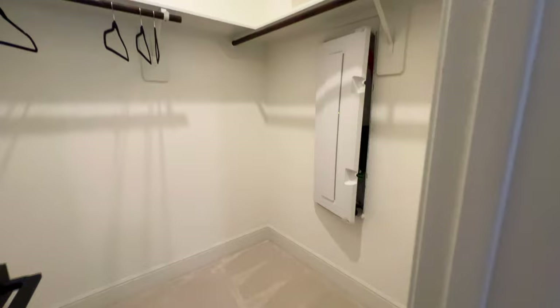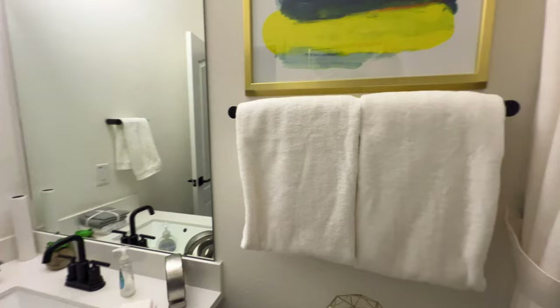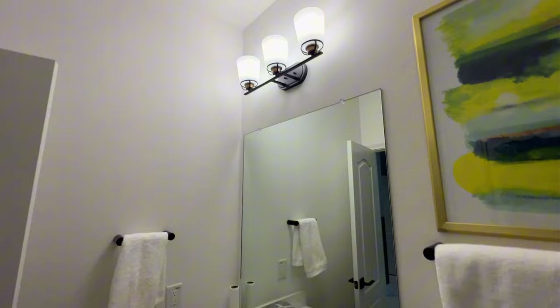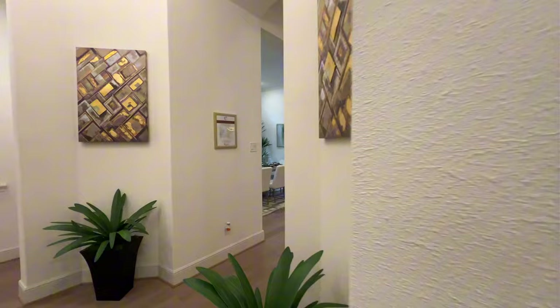There's enough space in here for whoever decides to live in it. This is your attached bathroom — you have the quartz countertops extending in here with the same lighting fixture, tile flooring, and carpet in the bedrooms. Of course, depending on what you like, we can make other accommodations.